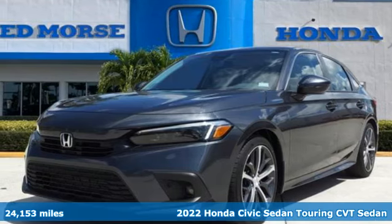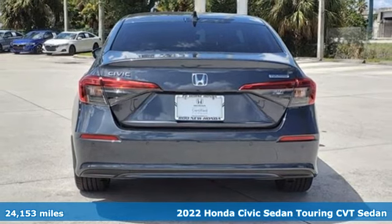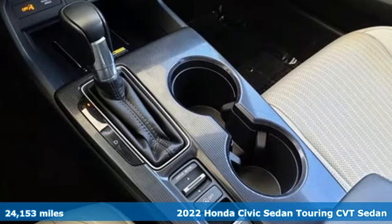Here's a 2022 Honda Civic Sedan. Honda has a world-renowned reputation for reliability. It comes with the features you need.